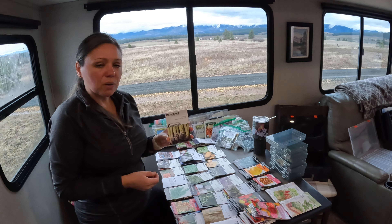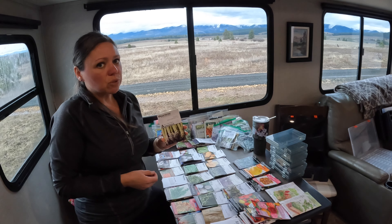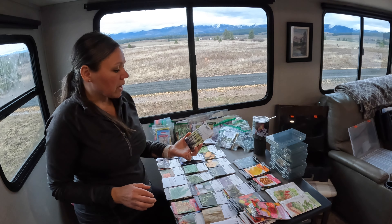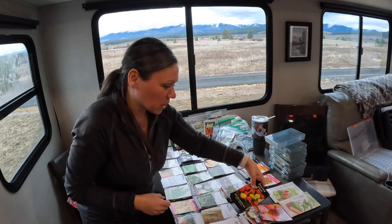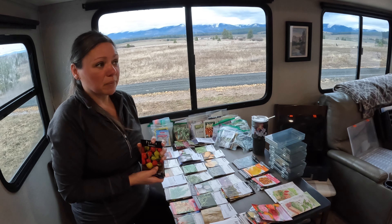Another thing I wanted to start growing is asparagus — I have never grown it. We had an awesome neighbor back in Michigan who would always provide us with lots of fresh asparagus from his garden. I did order some seeds this year, but we'll probably wait until we have a more established garden to figure out where we want them, since they're going to be in a permanent spot.